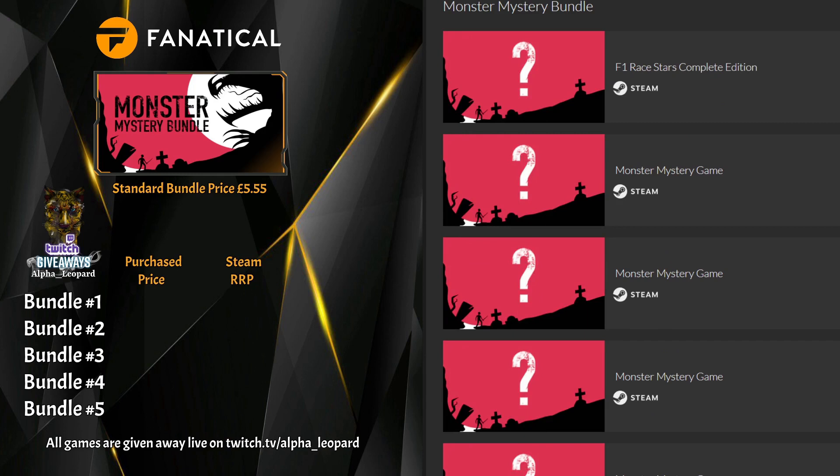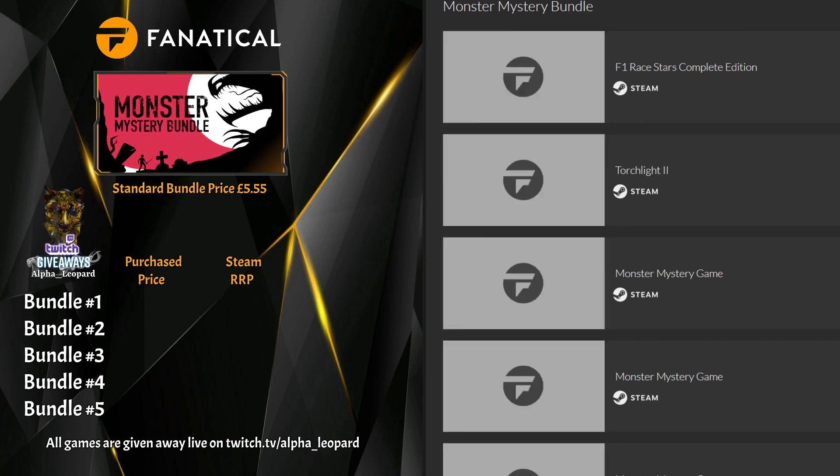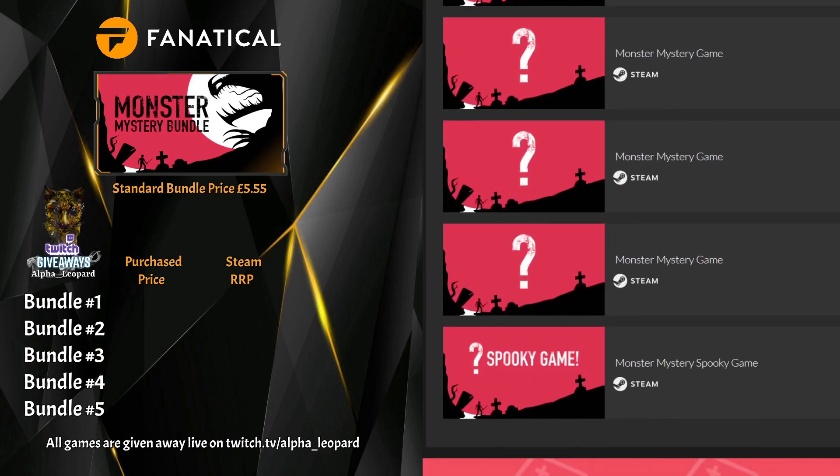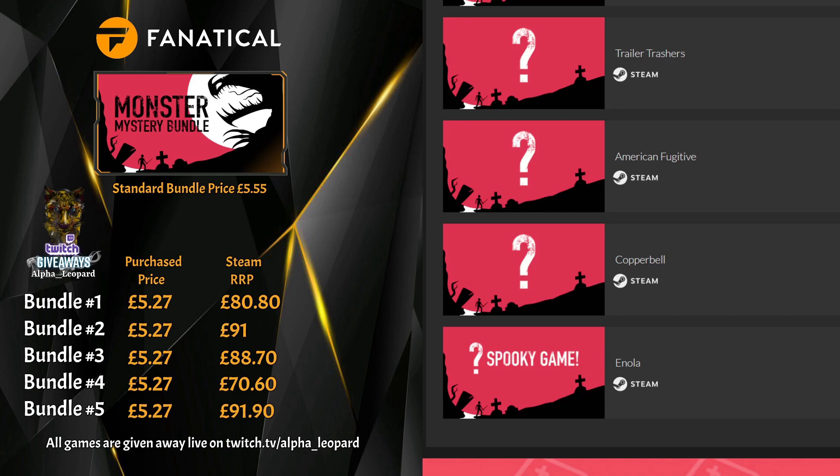Bundle five — F1 Race Stars Complete Edition, not a bad drop. Torchlight 2 again for key two, Hob again, Stronghold HD, and then the final four: Trailer Trashers again, American Fugitive, Copper Bell, and finally Enola.